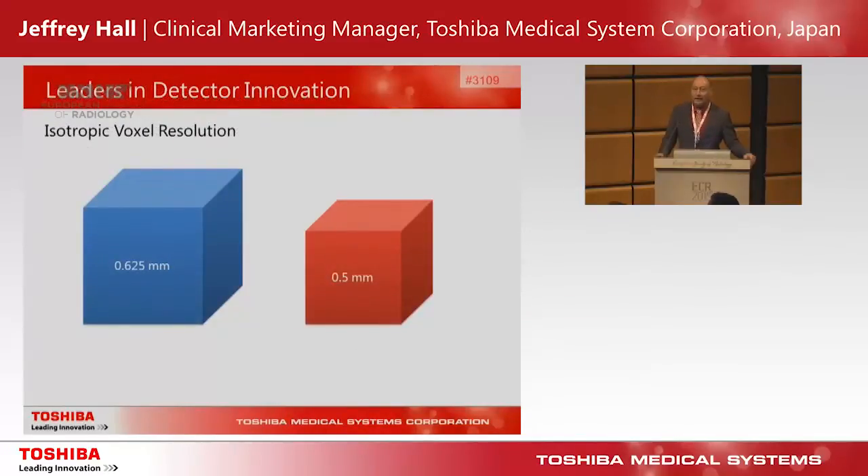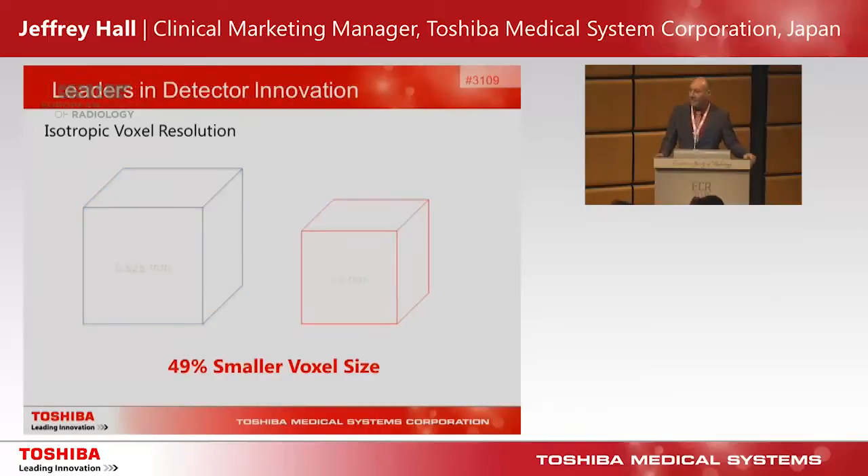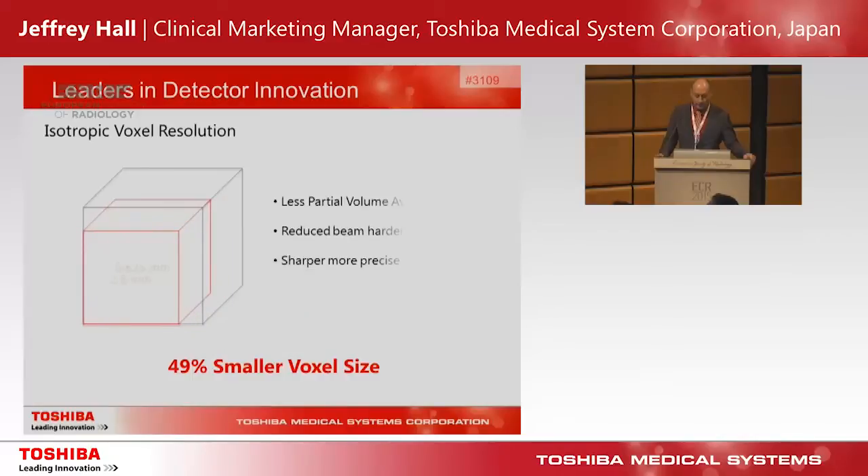Now clinically that actually makes a difference. If we look at an isotropic voxel produced from a 0.625 millimeter detector compared to a 0.5 millimeter detector, you can see that the voxel size is 49% smaller. This has great advantages in that it produces a lot less partial volume averaging, reduces beam hardening artifacts due to less partial volume averaging, and produces sharper, more precise volumetric imaging.